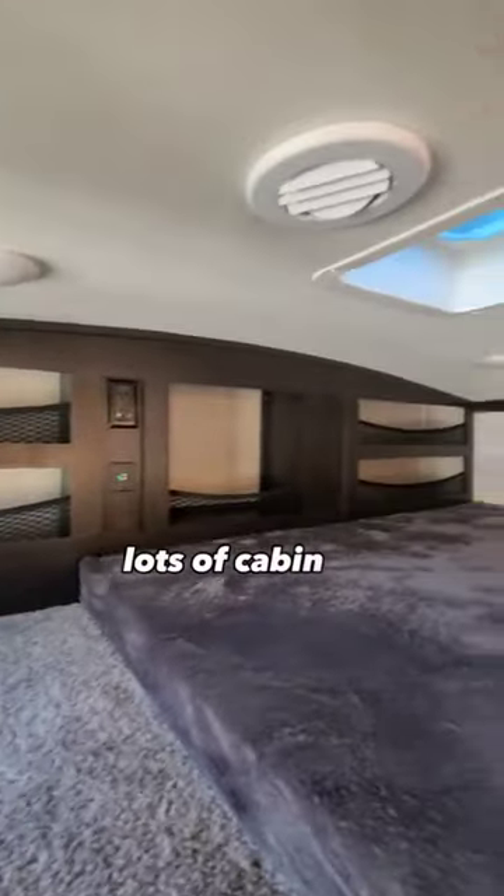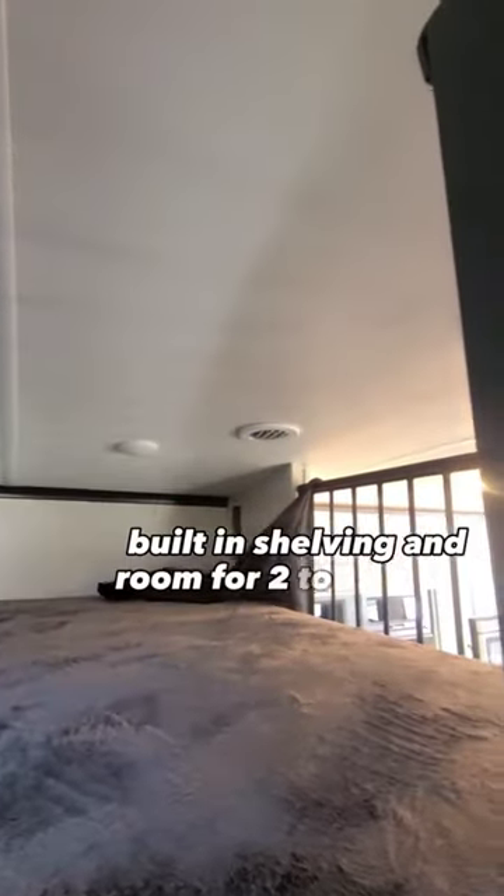Going up to the loft is a nice open area with big windows, lots of cabinet space, built-in shelving, and room for 2 to 4 people.